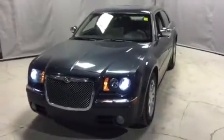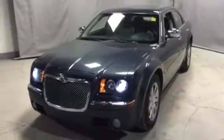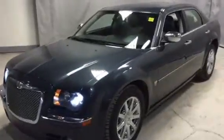Hi Adam, it's Bert here from Northside Mitsubishi. Thanks for your inquiry. This is the 2007 Chrysler 300C.